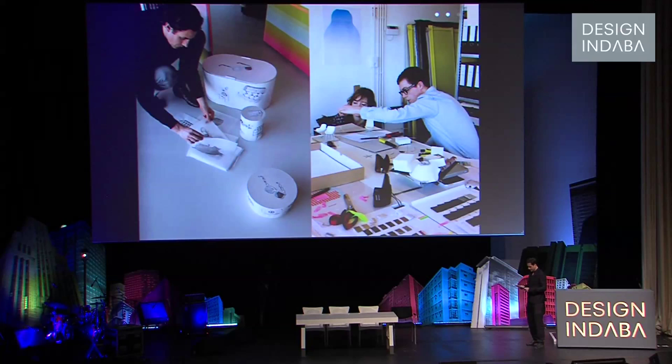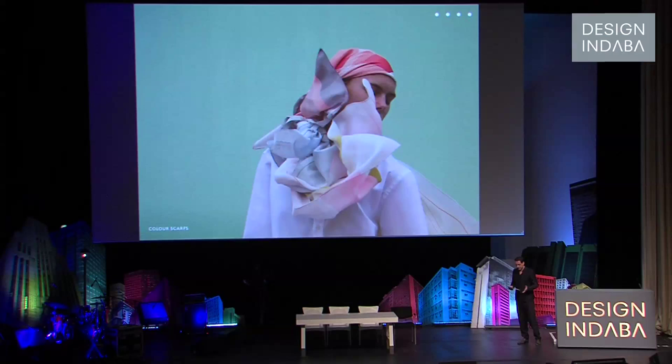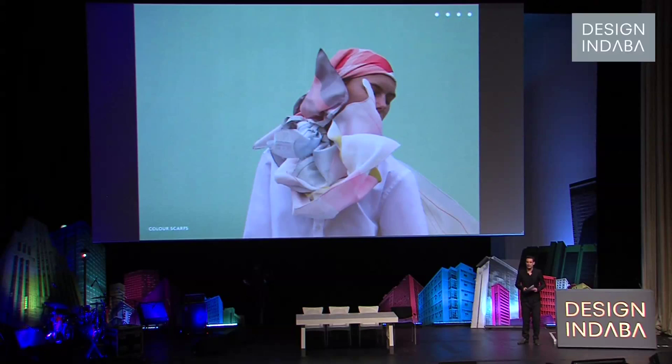Our aim is to arrive at a product that will contribute something unique. I would like to conclude with the statement that it is our aim to arrive at a product together that will contribute something unique to the world.